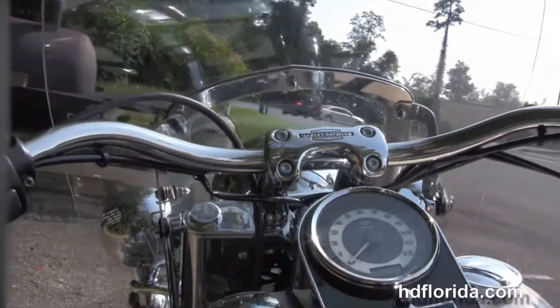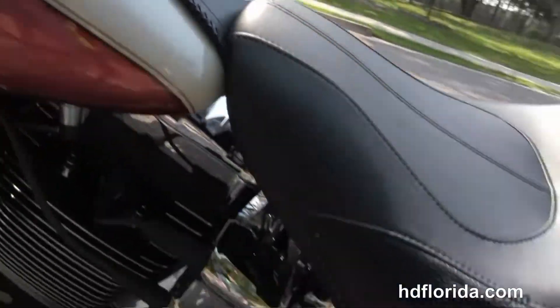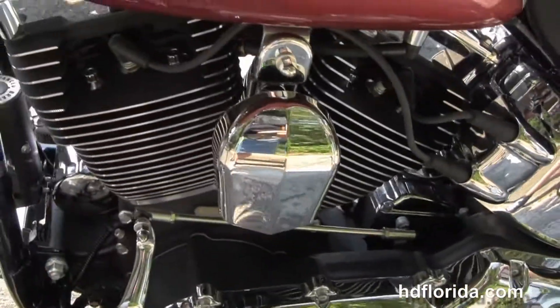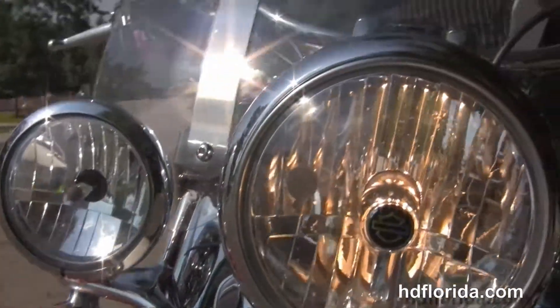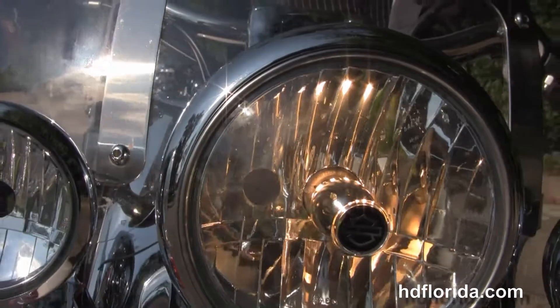We have the full size detachable windshield out front. This bike has factory ABS and security. It's in birch white and sunburst two tone and only has 1,064 miles on it, barely broken in.